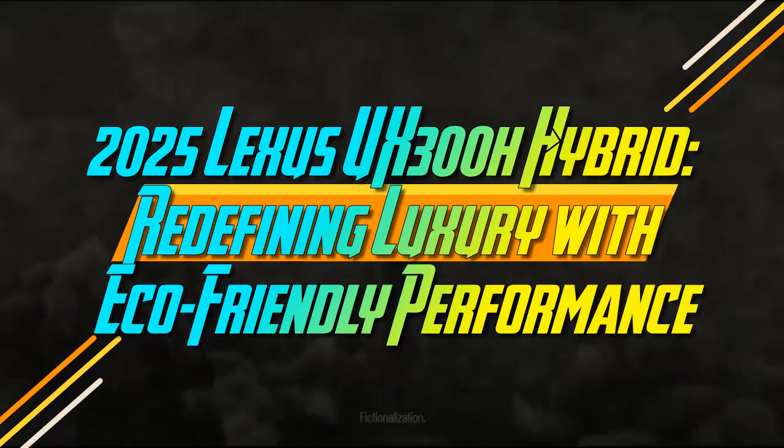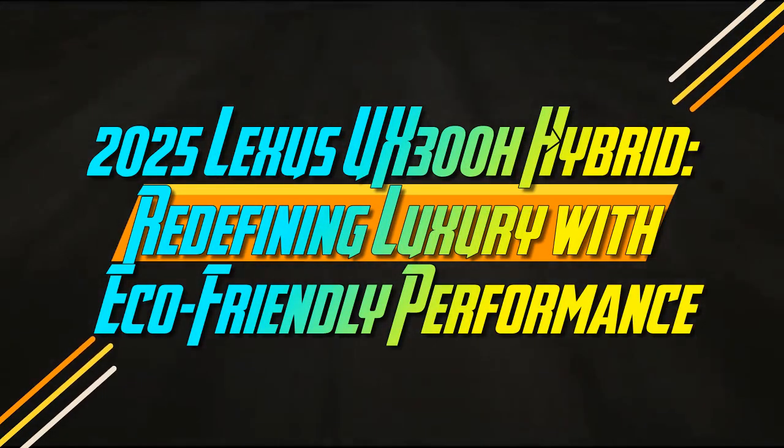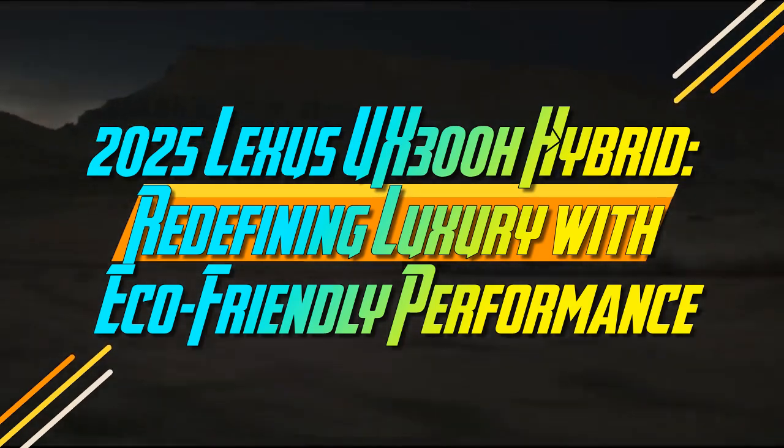2025 Lexus UX300H Hybrid — redefining luxury with eco-friendly performance.